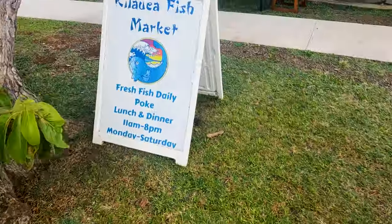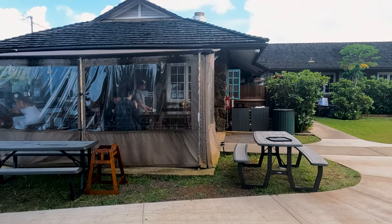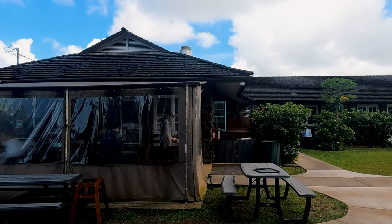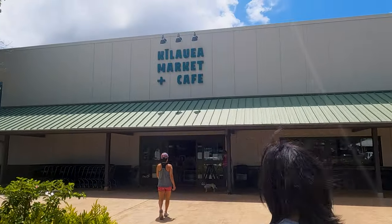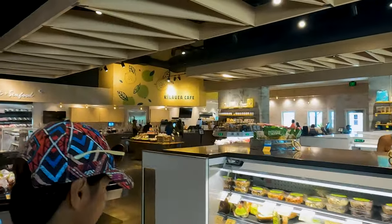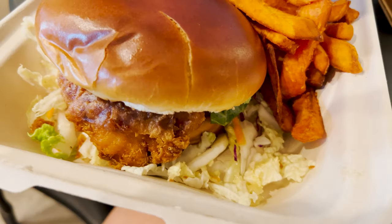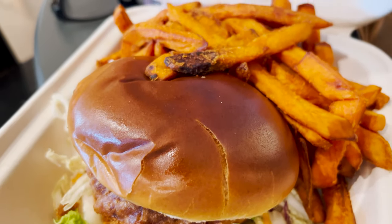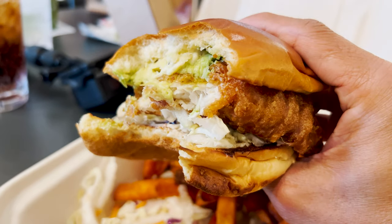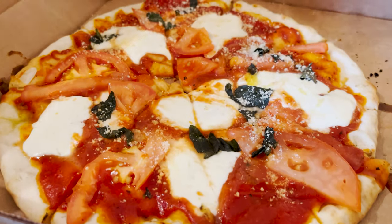If you visit Kilauea Lighthouse, Kilauea Fish Market is an excellent place to have lunch. But if you haven't gotten a reservation or want a cheaper option, you can have a quick lunch at Kilauea Cafe inside Kilauea Market. I tried their $15 crispy fish sandwich in a brioche bun with avocado, slaw, and tartar sauce, and it was a satisfying meal. Their margarita pizza is something to try as well.